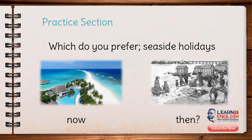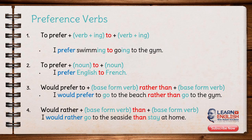Question of the day: which do you prefer — a seaside holiday in the past or a seaside holiday in the present? Express your preference in the comment section below by using these expressions.